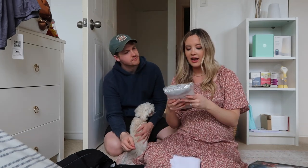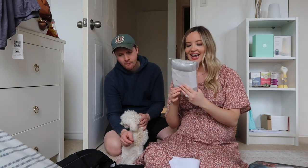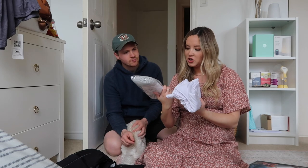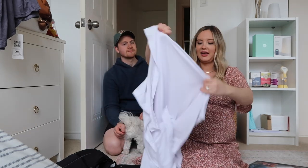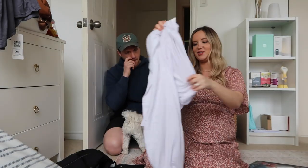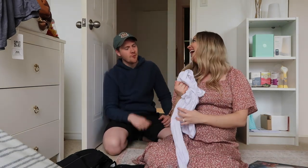We got a couple of swaddles from a brand I'm not sure how to pronounce — maybe 'Baby' something — they're 47 by 47 inch stretch swaddles, which are massive and very soft. Brittany and Julia gave me a crash course on how to swaddle, though I can't guarantee I've got it down.